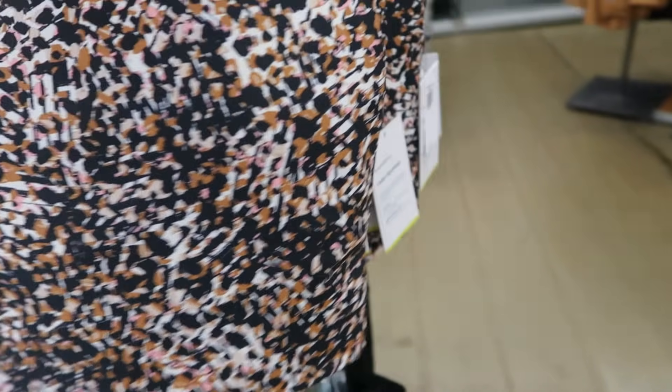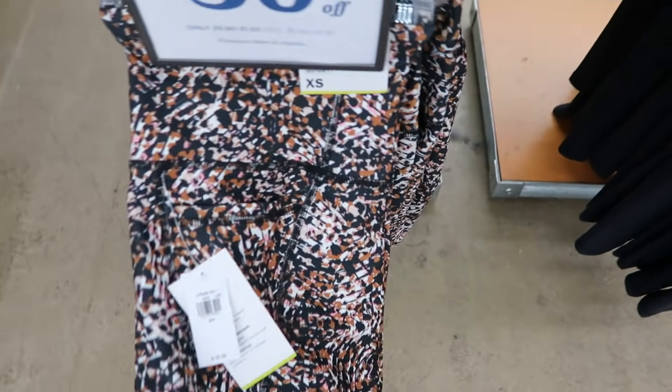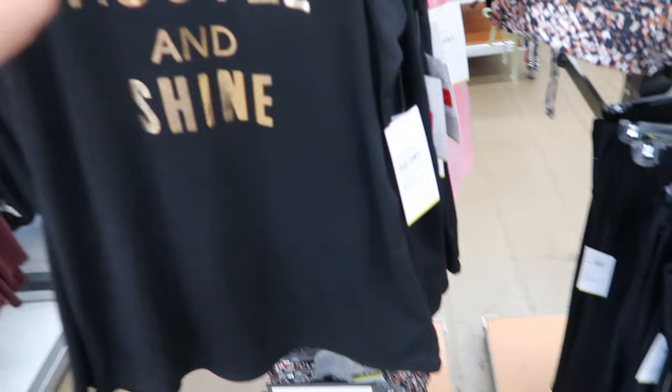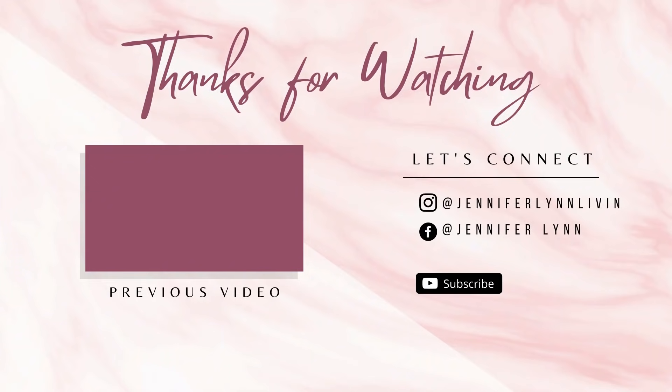There's also a medium support bra — a little bit longer with that back detail — and matching shorts that are going to be $26.99, so on the higher end of the 30% off. Thank you so much for watching! Give it a thumbs up if you liked it and don't forget to subscribe. Bye!